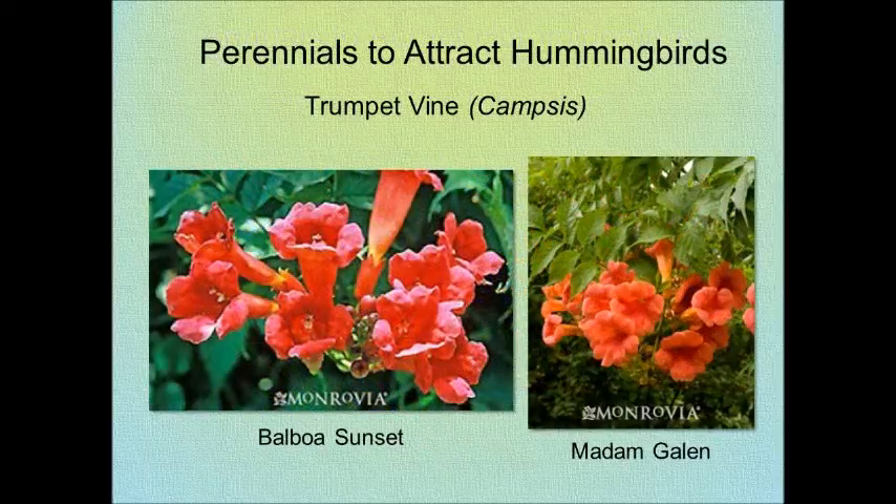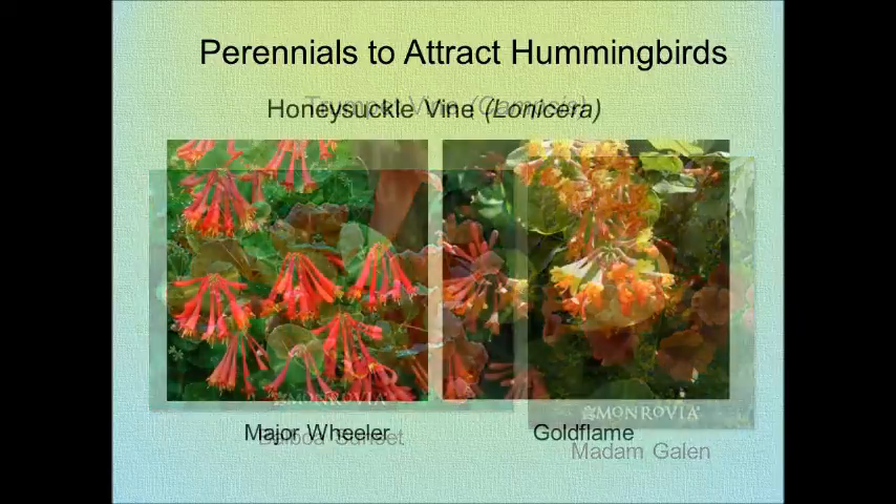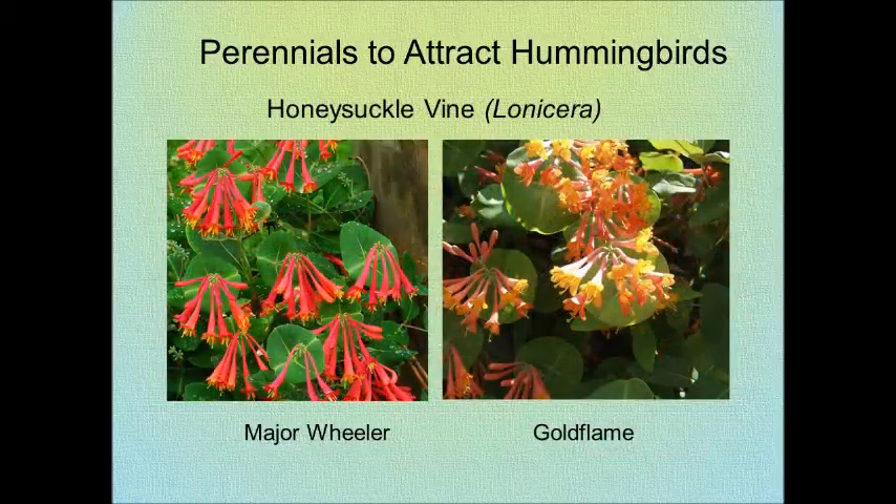Trumpet Vines are the perennial favorite as far as vines are concerned and are late blooming. Honeysuckle Vines are one of their favorites.